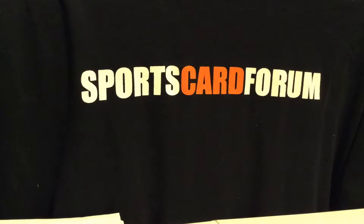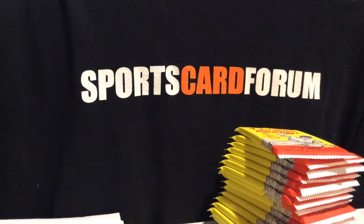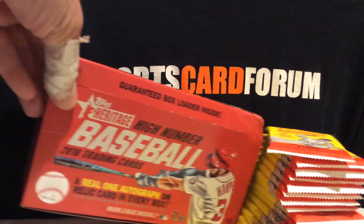Here we go. Topps sent us a nice box of High Heritage. So let's take a peek inside. There's the big card. 24 packs. There's the box, slide it over.